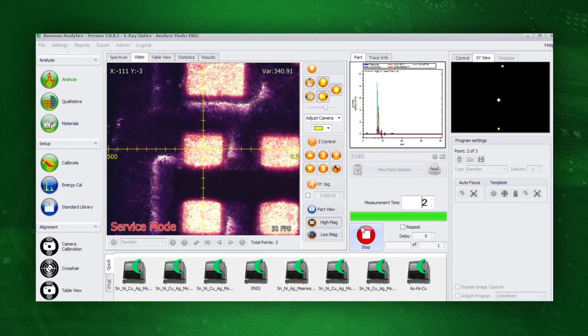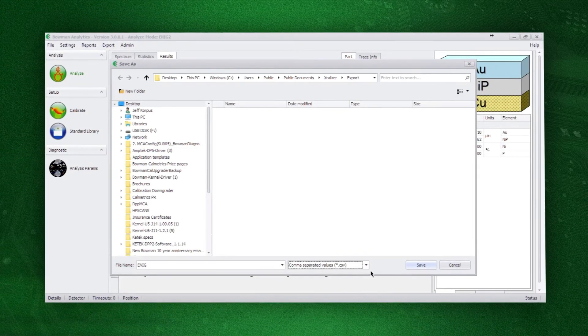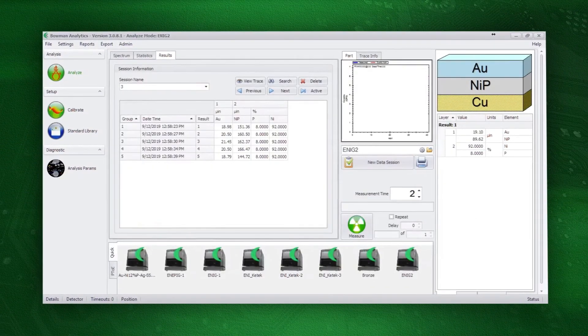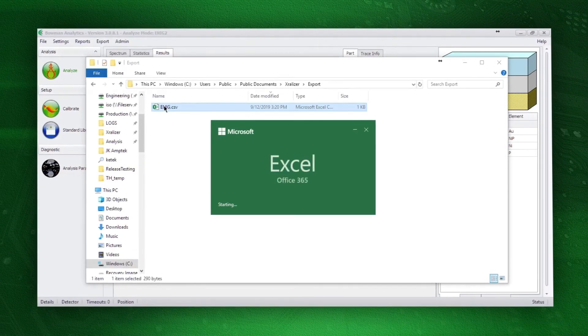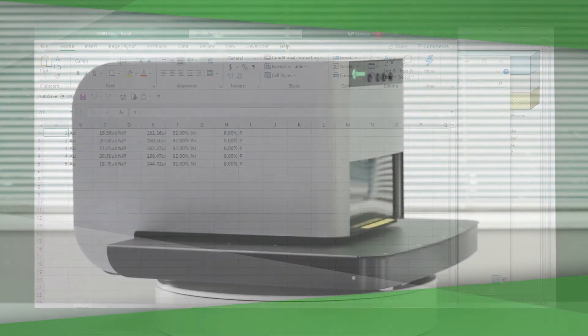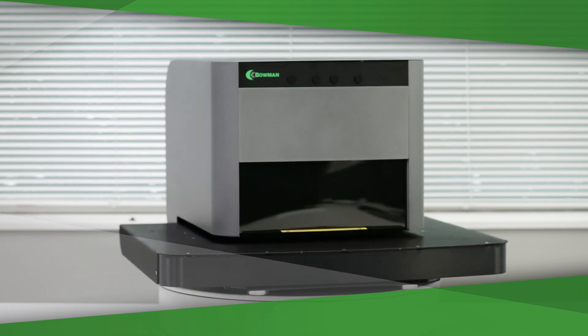Bowman's unsurpassed XRF optics allows even the smallest contact points and wires to be precisely targeted and clearly displayed. Bowman P-Series XRFs have extensive Excel reporting capabilities, built-in database search features, and flexible third-party interface capabilities. They also have multiple stage options to suit every testing environment.